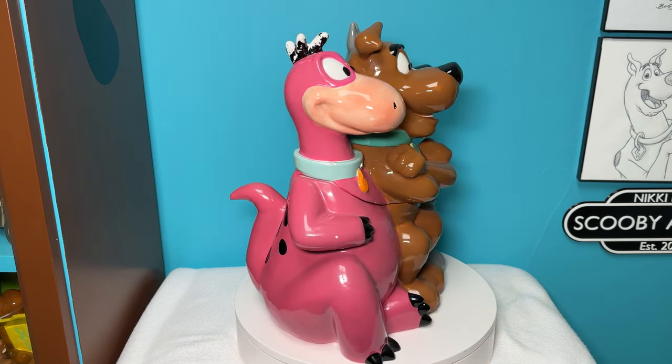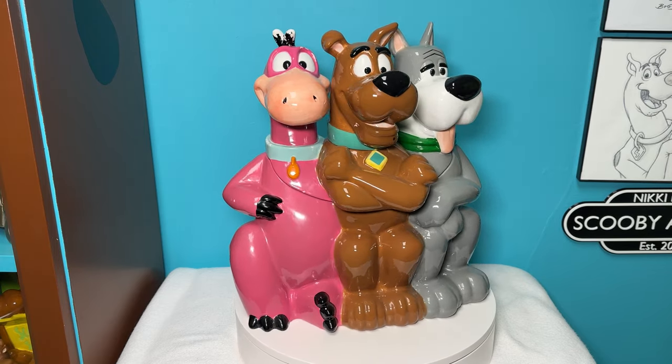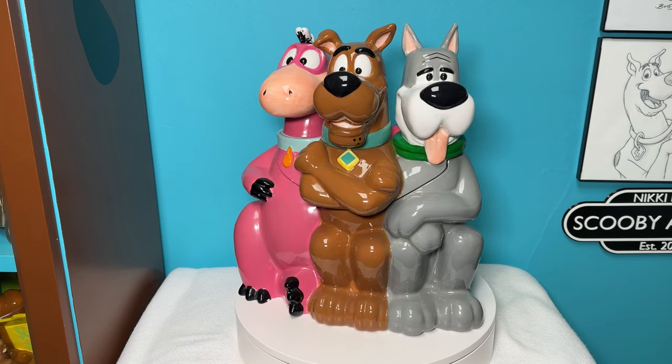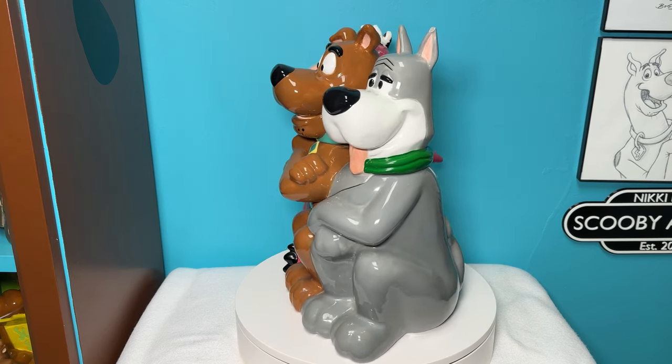They all have on their collars and Scooby has his dog tag without the SD on it. Scooby has his arms crossed, Dino has his arm around them, and Astro has his paws crossed.